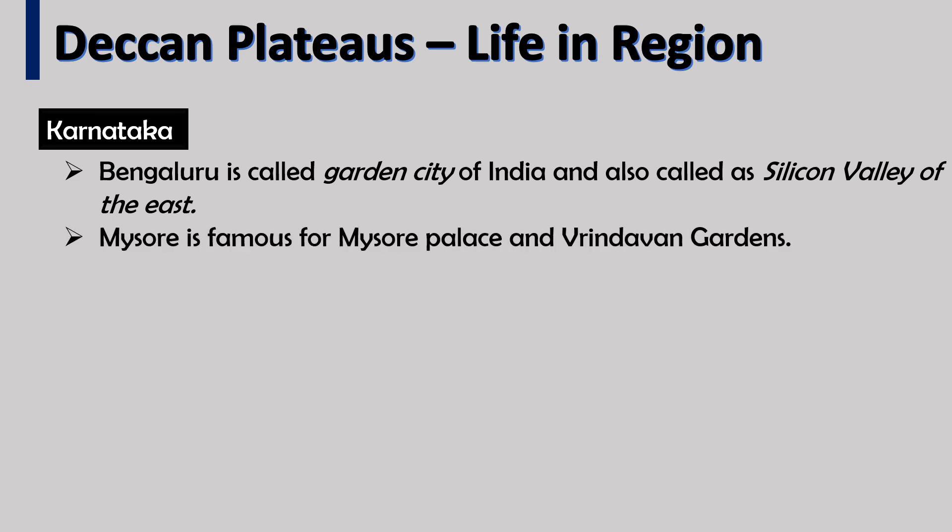Karnataka: Bengaluru is called the Garden City of India and is also known as the Silicon Valley of the East. Mysore is famous for the Mysore Palace and Brindavan Gardens.